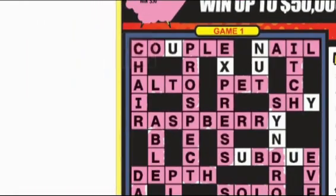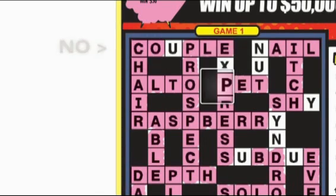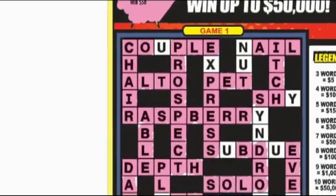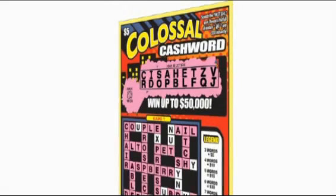Complete words are at least three letters long and must appear in an unbroken string. Here are a couple of rules: a word cannot be formed diagonally, from right to left, or from bottom to top. A word can only be read from left to right.